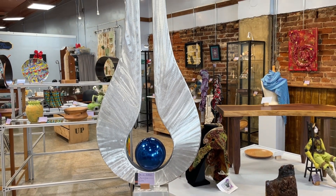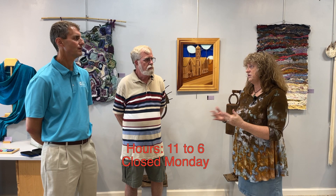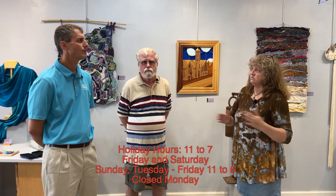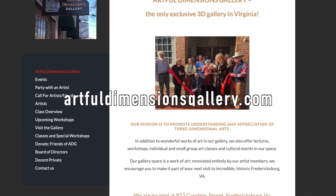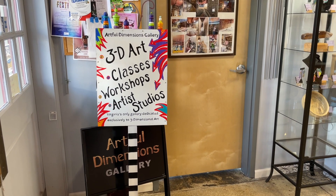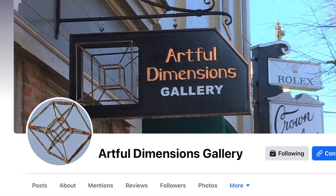Yeah, it looks beautiful. What are your hours of operation? It's 11 to 6. Then, once holidays start, we'll be 11 to 7 on Fridays and Saturdays. And how do people find out more about you? We have a website, ArtfulDimensionsGallery.com, and it has basically a series of pages — one for events, special events and individual shows; another where we identify the classes we teach here; and then there are links to individual artists. Not all our artists have personal webpages, so there's just a brief bio and a couple of pictures of their art. And we're also on Instagram and Facebook.